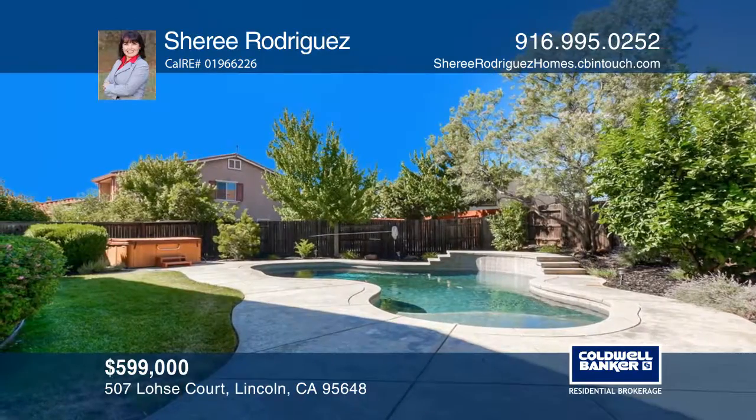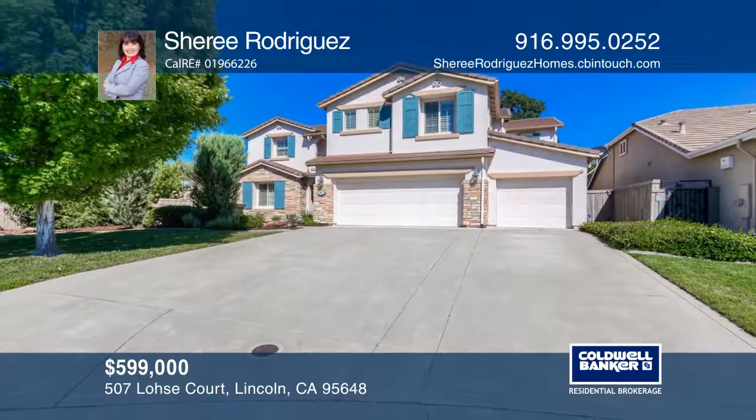Plan a tour with Cherie Rodriguez today. For more information, visit www.foskett.com.